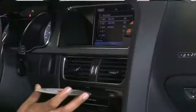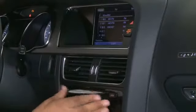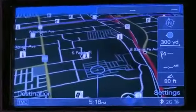The available Audi Connect can turn the S5 into a wireless hotspot, allowing for up to eight passengers to connect their devices to the internet.